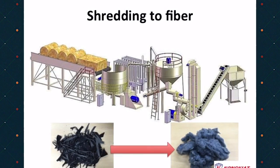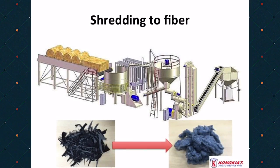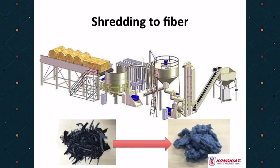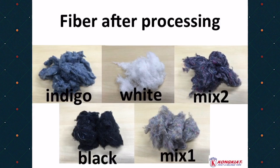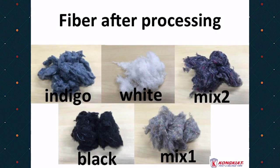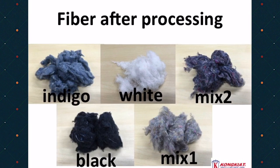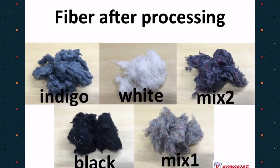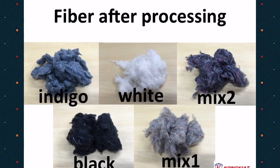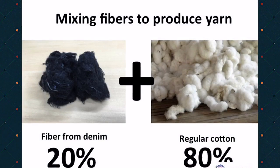Kongyat brings those waste fabrics to the shredding process to make fabric into fiber. There are many fibers made from different waste fabric: indigo color fiber made from denim, black fiber made from black fabric, white fiber made from white fabric, and mixed color tone made from mixed color fabric.